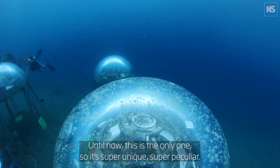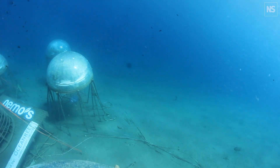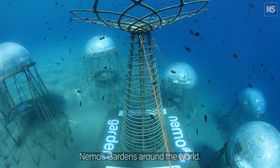Till now, it's the only one — so it's super unique, super peculiar. We really hope that in the next years there will be more efficient, more modern Nimas Gardens around the world.